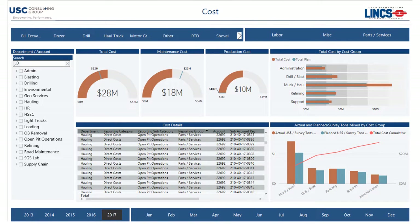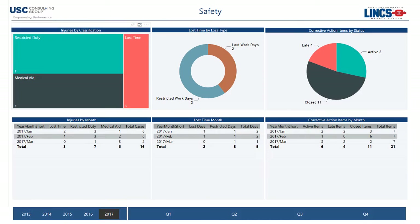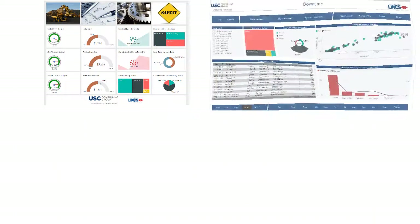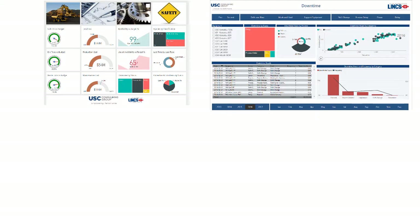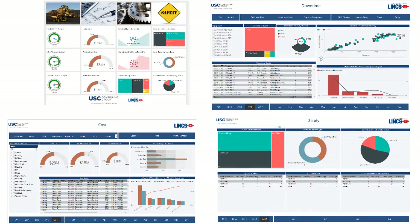The accounting team needs to determine if costs are within budget and quickly find the source of outliers. The safety staff needs to ensure and demonstrate that corrective actions are implemented in a timely manner. Power BI visualizations can be tailored to each role in the organization, allowing users to spend less time interpreting reports and more time using data to improve operations.